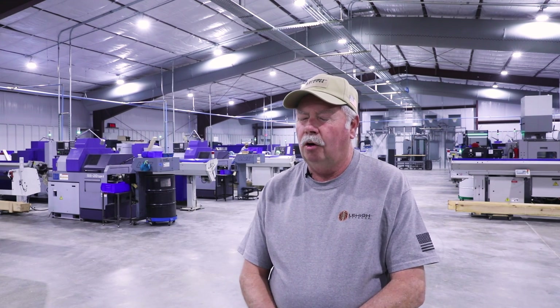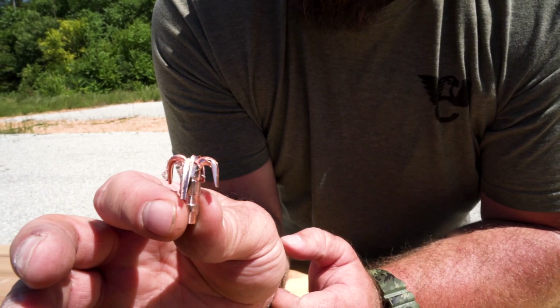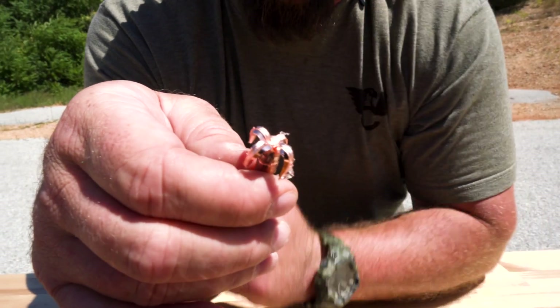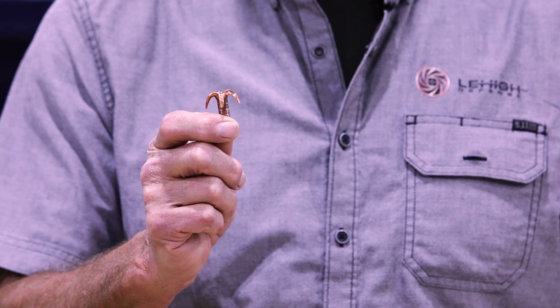Whether we like it or not, probably even within my lifetime — and I'm 69 — lead bullets may be banned. California has already done it for hunting and some other states have regulations on it; at some point all hunting bullets are probably going to have to be solid copper. This is a 194-grain maximum expansion subsonic 300 Blackout bullet. Lehigh Defense just recently redesigned this bullet — it's improved, enhanced, comes in at a better price point, is much more accurate, and you can see the large expansion. It's very effective on hogs and deer and also a top self-defense projectile at subsonic velocities.